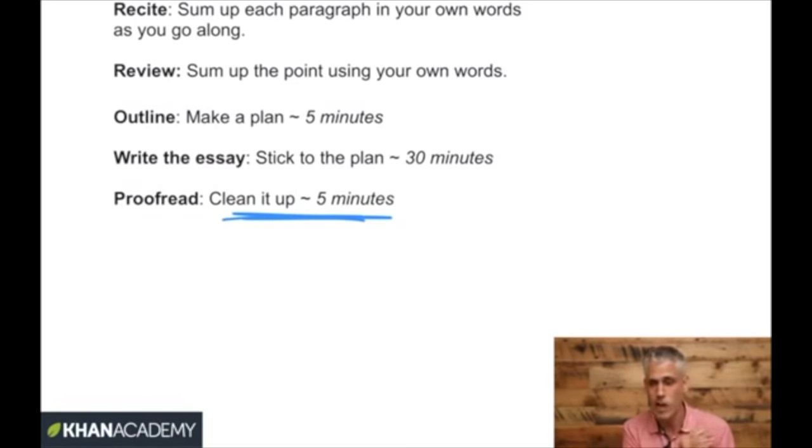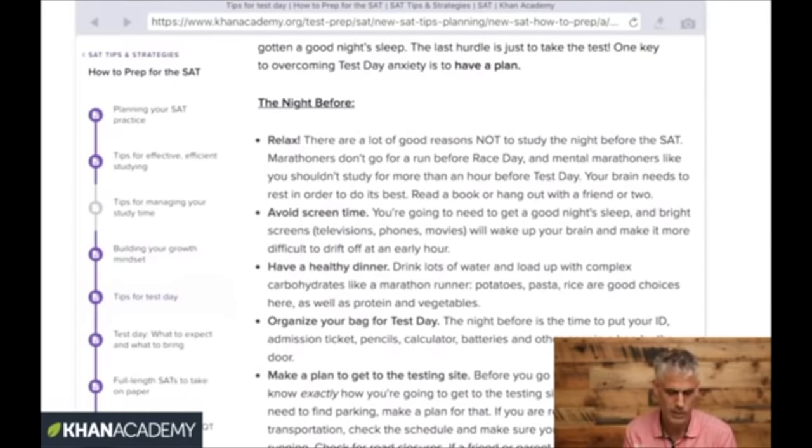That was a breakneck-speed tour of top tips for every section of the SAT. A reminder from the Tips for Test Day article on Khan Academy: it's very important to sleep well — tonight, tomorrow night, and Friday night. Try to get at least eight hours of sleep over the next three nights. Recharge your batteries and make it a priority to be energized and well-nourished on test day.